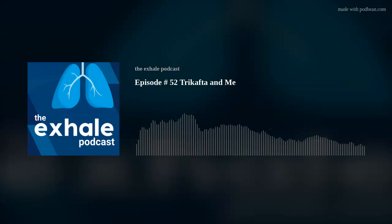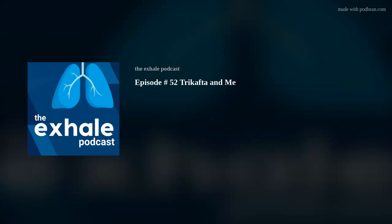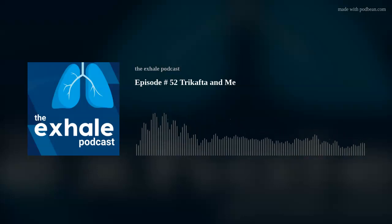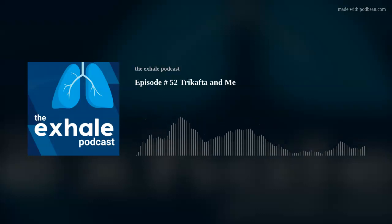Welcome to our podcast, Annika. Thank you so much for having me. Please give us a little background on yourself. My name is Annika Haynes. I am a freshman at Washburn University, and I was diagnosed with cystic fibrosis at six weeks old, so basically been living with it my entire life. My major is nursing, and my hope is to work with children — looking to do NICU or oncology. Being in healthcare for the last 25 years, we definitely need more healthcare providers, and there's always a need for more nurses.